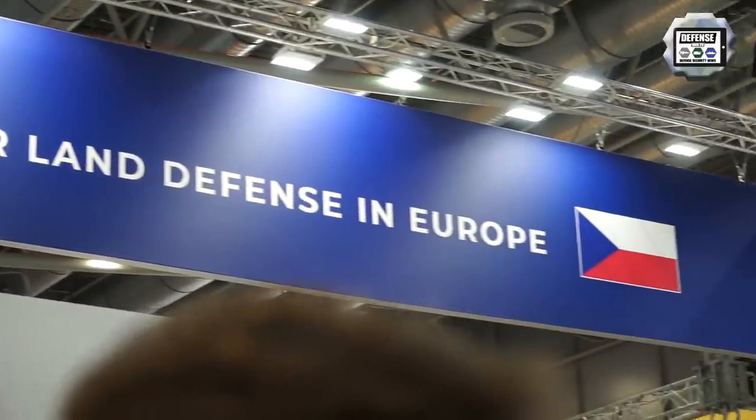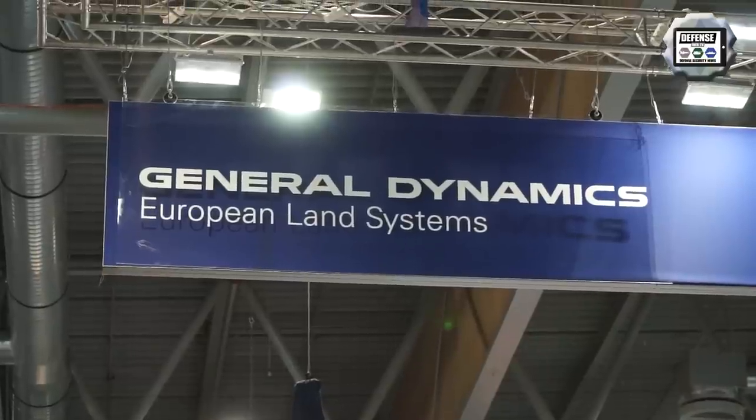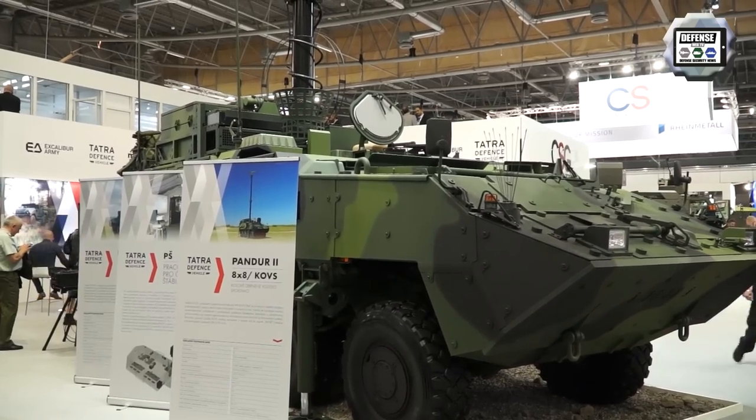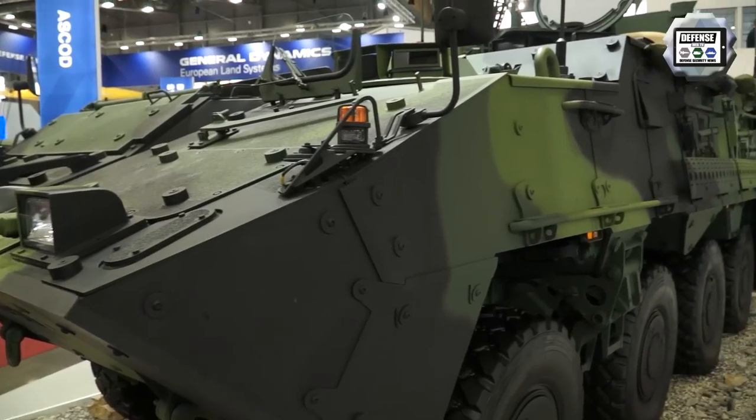My name is Thomas Kaufmann, I'm Vice President for International Business and Service. Ten years ago we delivered the first Pandur vehicle to the Czech Army. And here now today as a transatlantic partner for land defence in Europe, we run our business out of Europe.